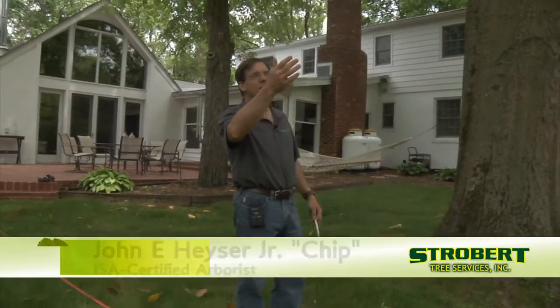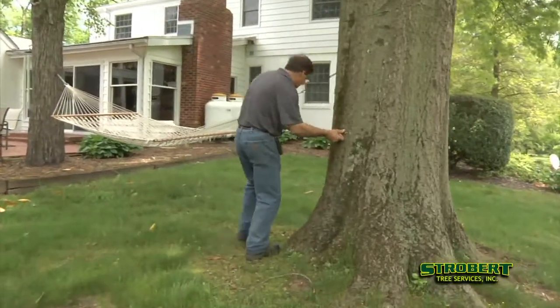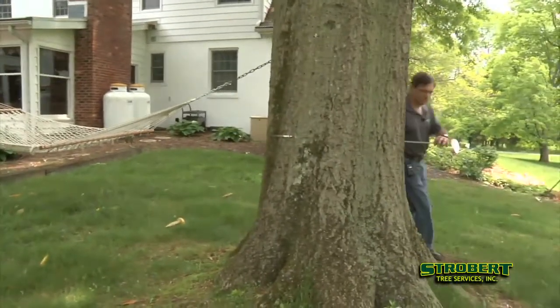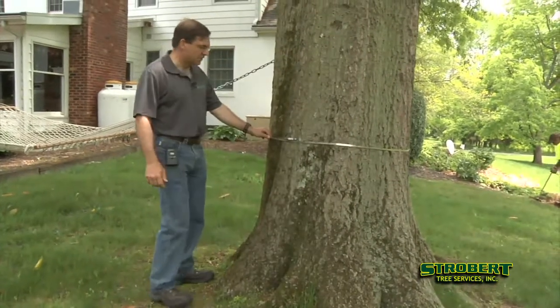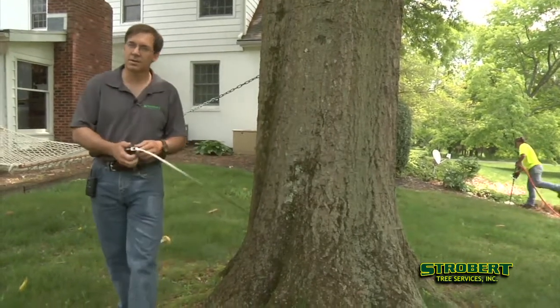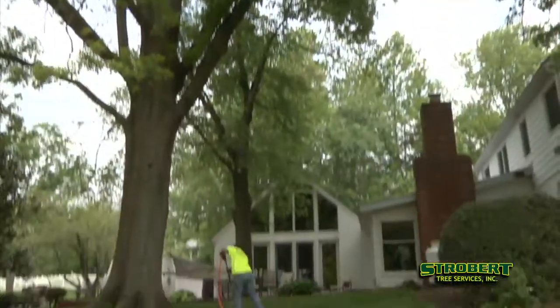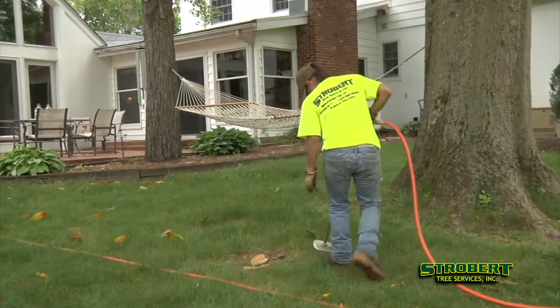We've determined that the tree's in a little bit of decline, it's struggling a little bit, so we're going to try to treat it. We're going to take a caliber tape real quick, wrap the tree — that gives us our diameter: 38 inches. So we know that we need about 150 gallons of product. What we're really trying to do here is get the root system and the soil really functioning and working for us.